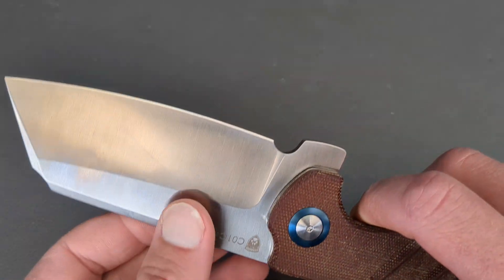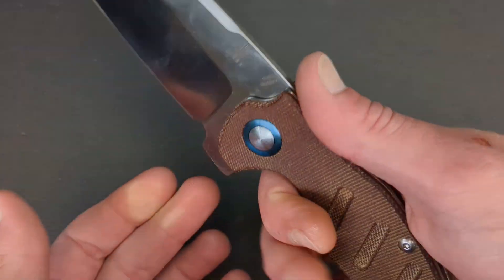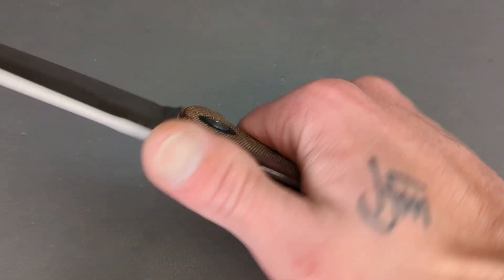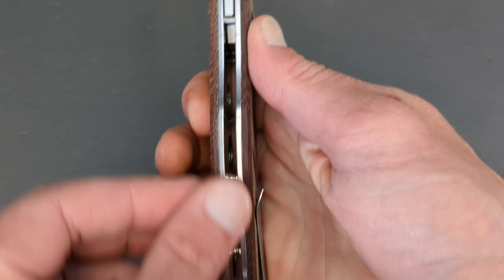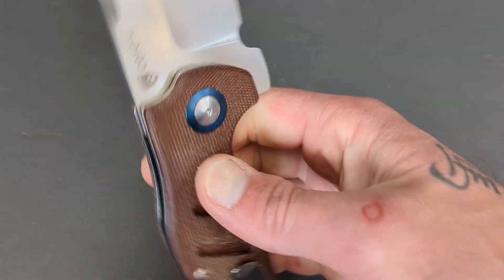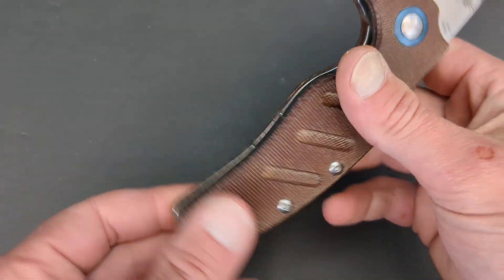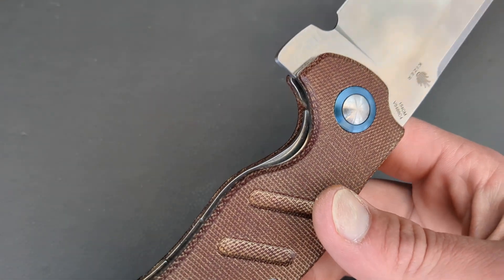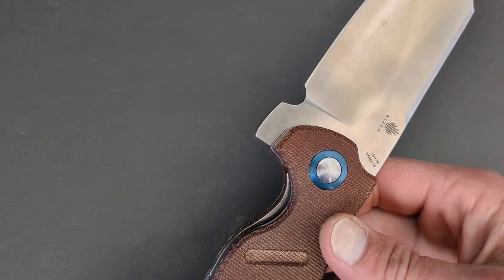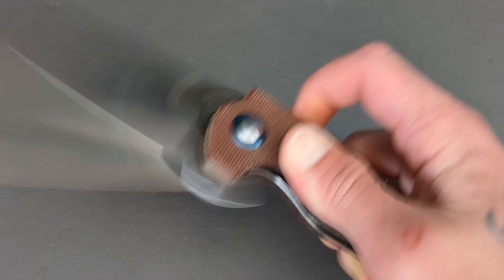If you need to slice a ton of cardboard, this would be a great knife. You have nice thick micarta handles over top of these thick steel liners. Anodized pivot collar, deep carry pocket clip — not going to be reversible on this guy — and you do have good access to the liner.